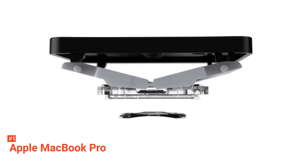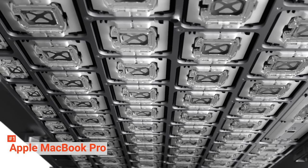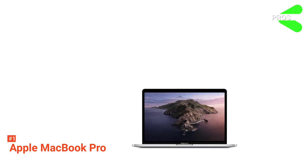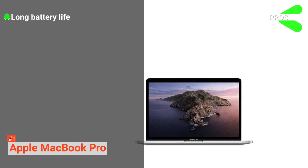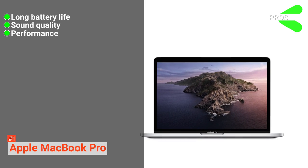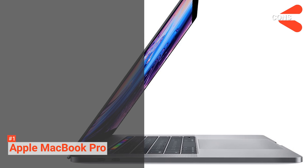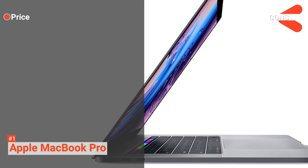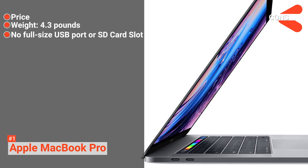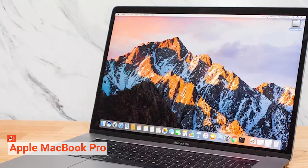On the MacBook Pro, you get four Thunderbolt 3 ports with USB Type-C connection. The speakers on the MacBook Pro are one of the best, offering beefier bass thanks to the six-speaker surround system. Its pros are: impressive battery life of nearly 11 hours, good sound quality, supreme performance of the 8-core processor, and accurate color reproduction. However, its cons are: it is expensive, it is quite heavy, and there is no full-size USB port or SD card slot. Overall, the MacBook Pro is an excellent laptop made for those who defy limits and change the world.